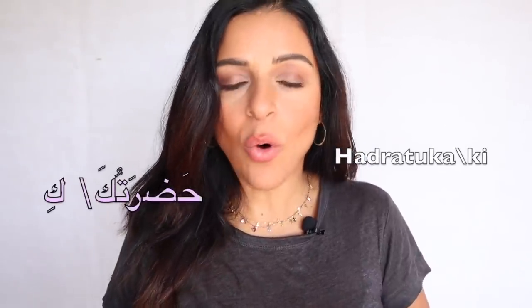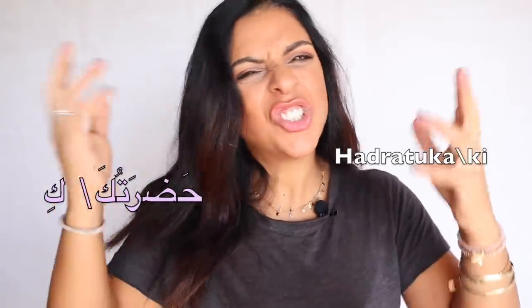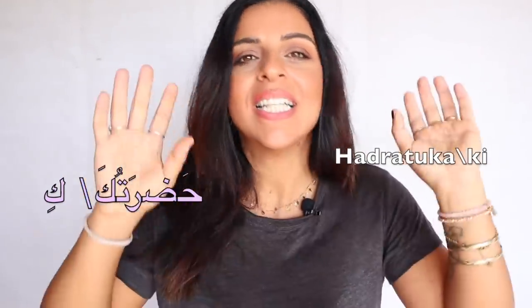Now I'm going to teach you words that don't exist in English or other languages as far as I know. This word is حضرتك (hadratuk), or حضرتكِ (hadratuki) if you're female. It literally means 'your presence' — similar to saying 'your highness,' but of course it's not for kings or queens. It's simply a polite and formal way to address the person you're talking to.